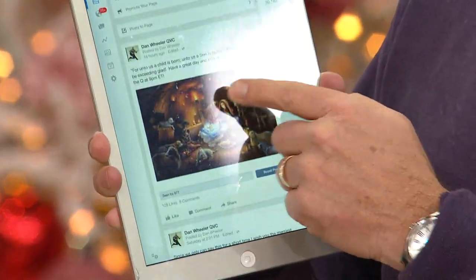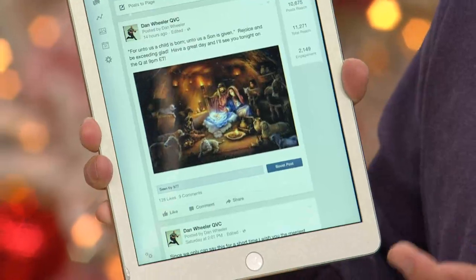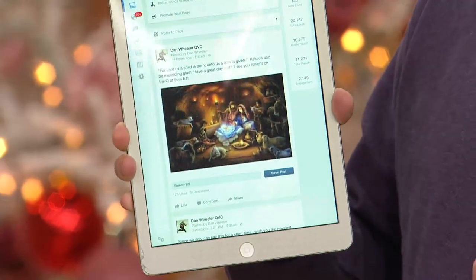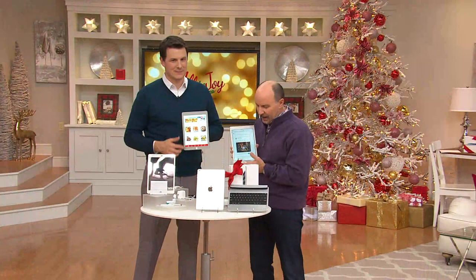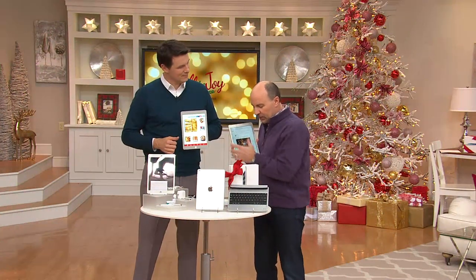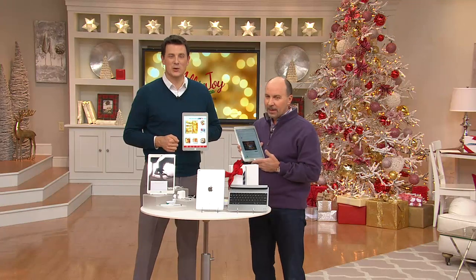Here's my Facebook page — Dan Wheeler. I put up a nice nativity scene. Give my page a like, we'll stay in touch. You can also give Craig Smith's QVC page a like.